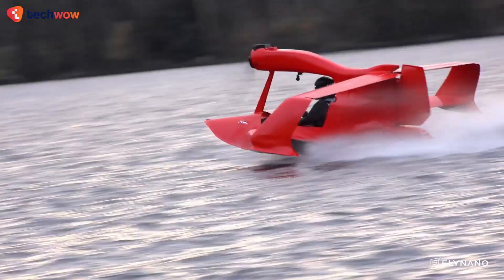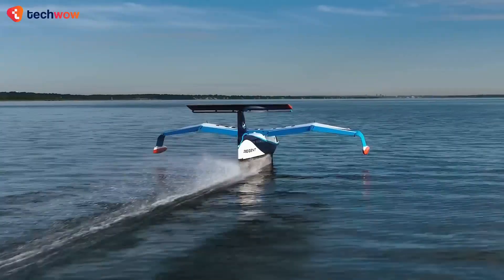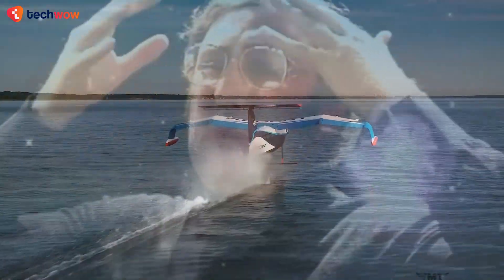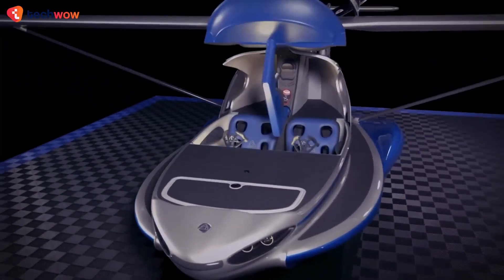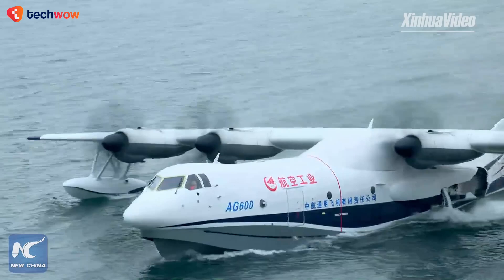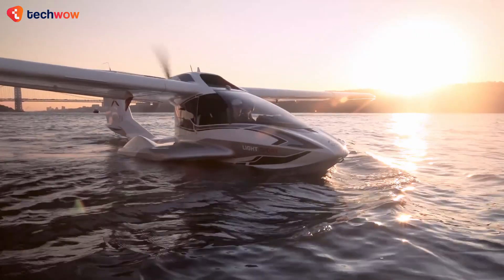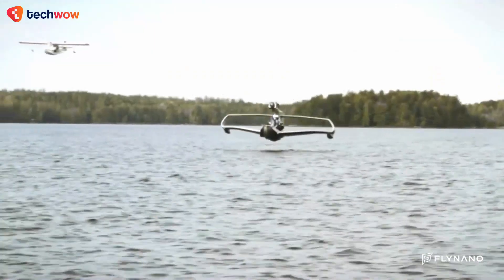If you think you've seen all there is to see when it comes to seaplanes, think again, as we're about to show you some of the most amazing seaplanes you've never seen before. From versatile LSAs to one of the biggest and most expensive seaplanes in the world, we've got to show you all that and more, so make sure to stick around to the end of this video to not miss a thing.